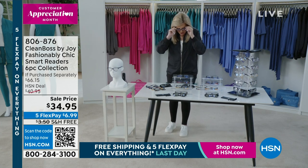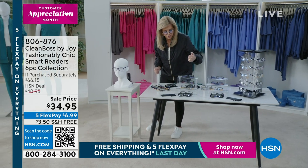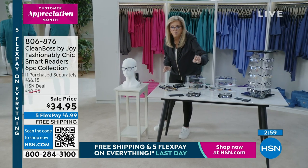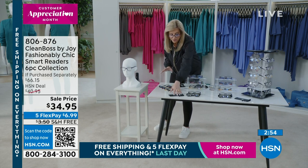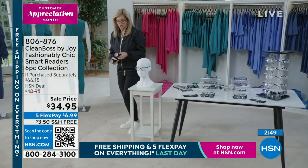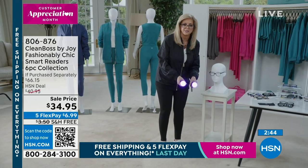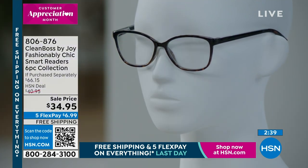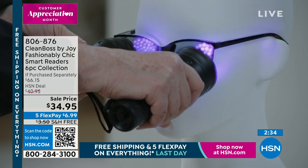I want to show you the transitional lens. I'm kind of duplicating the sun because I don't have the sun in here. So this is that tortoise one — the full tortoise one — right before the mirrored one. If I put this on and hold it for a few seconds in the light, you can see it begin to darken to demonstrate the transitional effect.